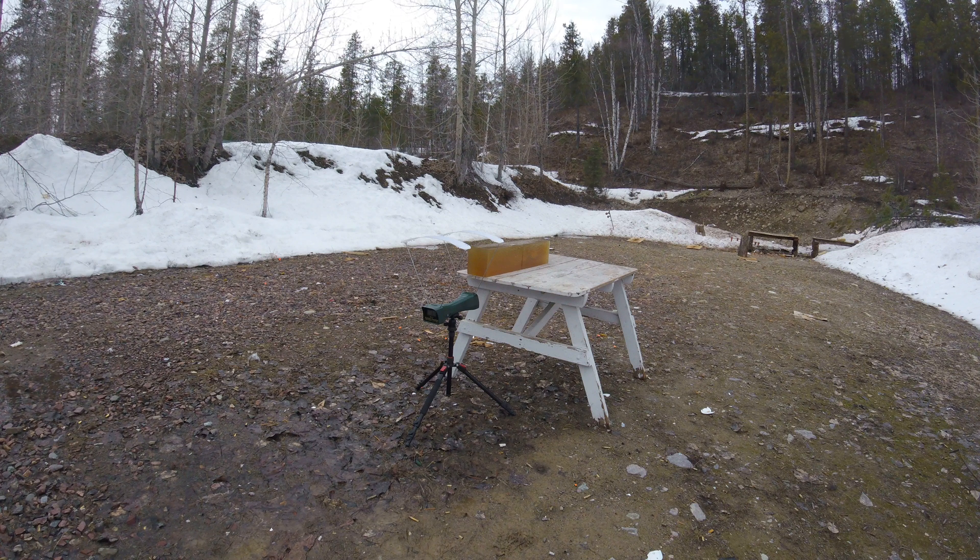Now for the A-Max. That one was traveling at 1,446 feet per second.